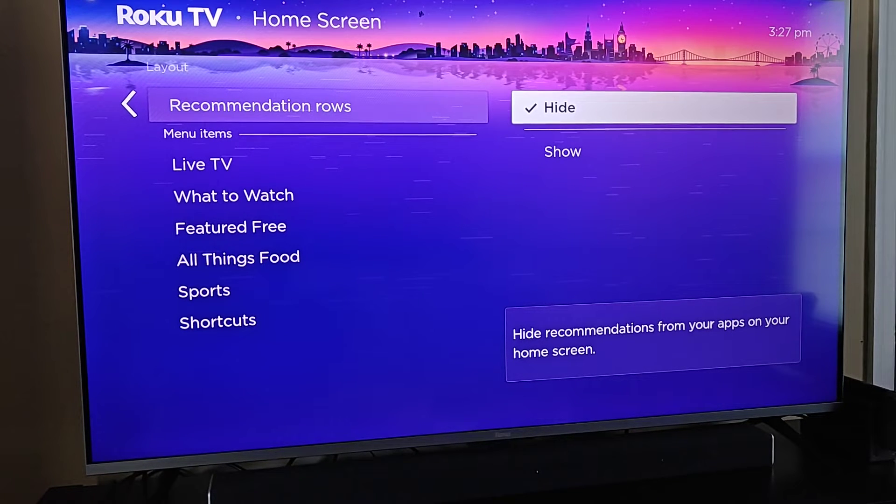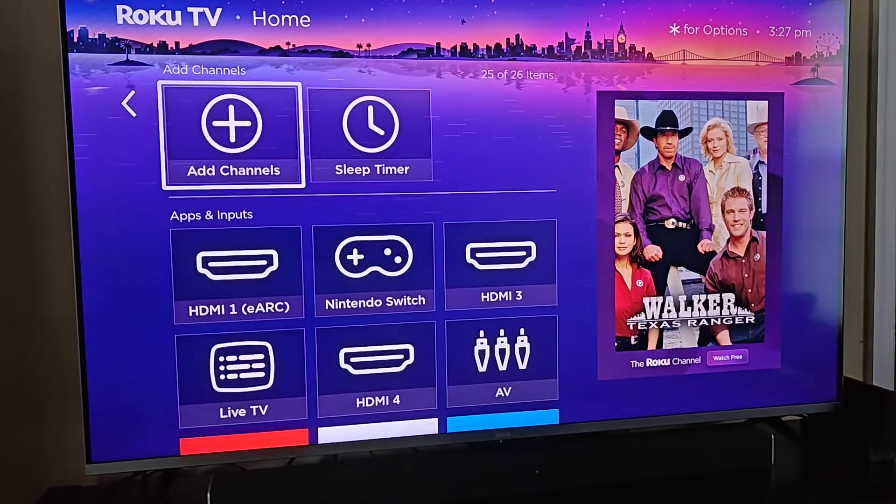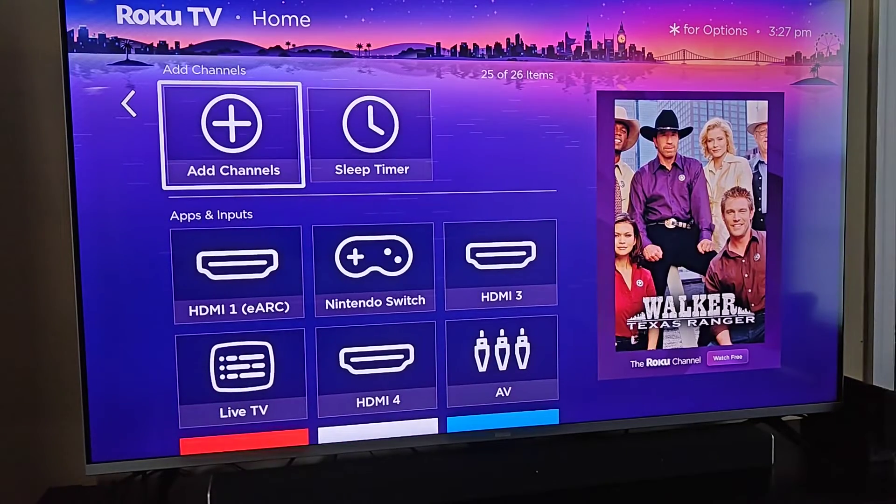Now I'm going to go back to my homepage so you can see what this looks like. We're back on the homepage and you can see that top line where it had the recommendations is no longer there and it has been gotten rid of.